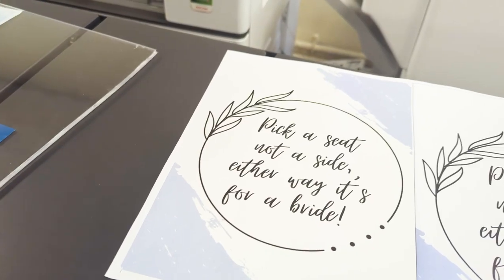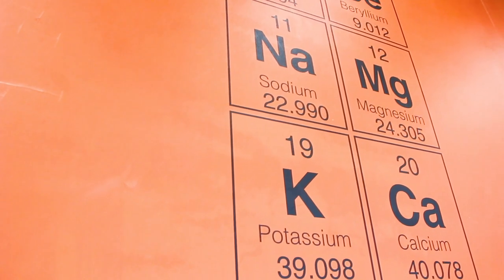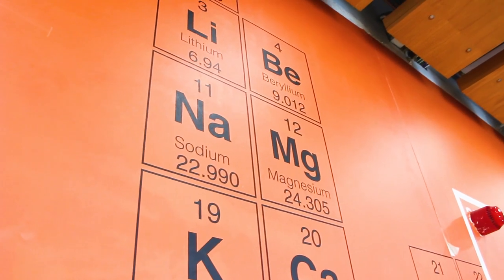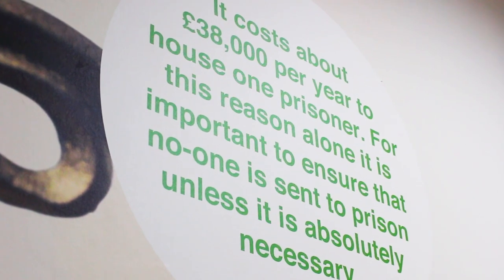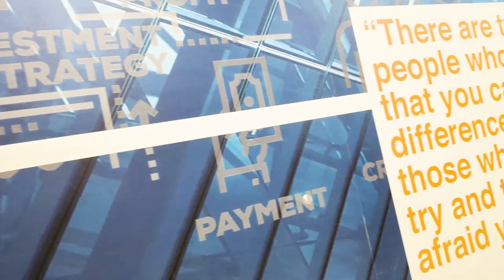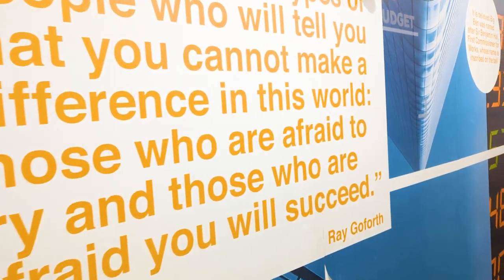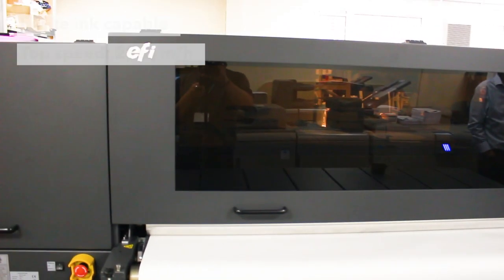That would allow us to look at more commercial avenues that might be open to us. Aside from that, we've moved into the wide format. The learning environment is becoming more and more important and colleges are trying to bring that in-house, so we are producing wallpapers, signage, and students' artwork — examples of students doing their thing whether that's in science or playing sports — and they get put onto Fomex boards and dotted all around the college.